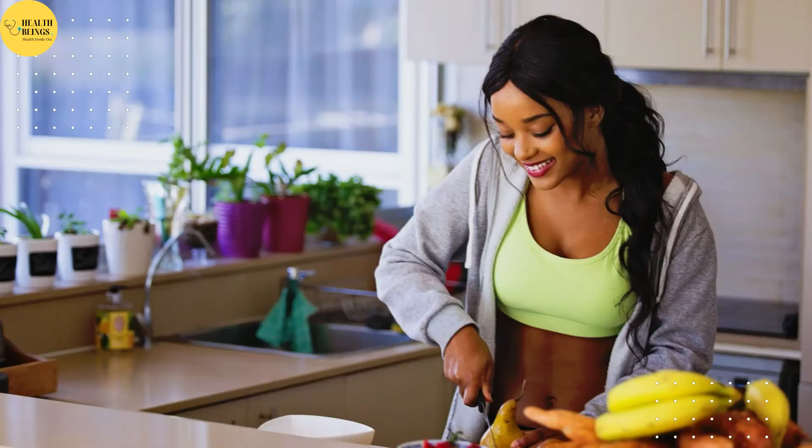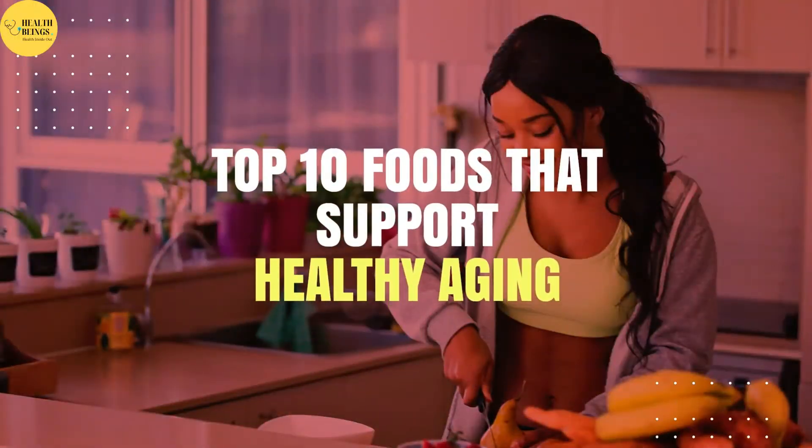Still, adding nutrient-dense foods to your diet can help you look and feel your best as you get older. In today's video, we will discuss the top 10 foods that support healthy aging.